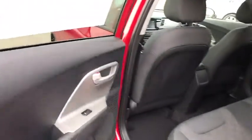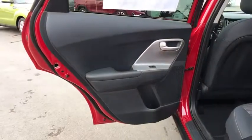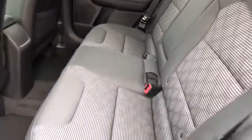Keyless start. Floor mats. Four-wheel disc brakes. Aluminum wheels. Front wheel drive. AM-FM stereo radio. Climate control. Rear defrost. MP3 player.